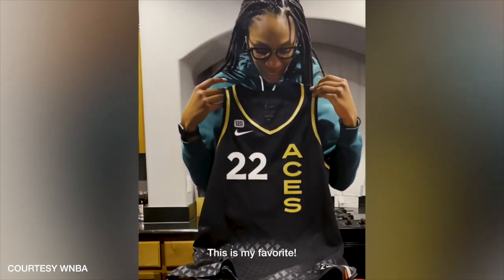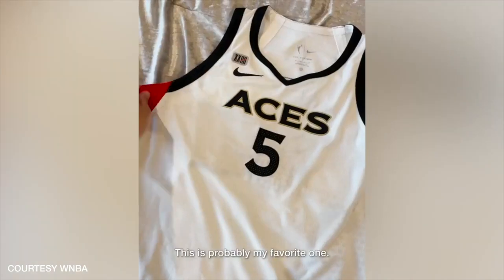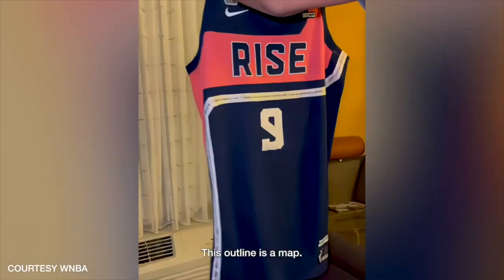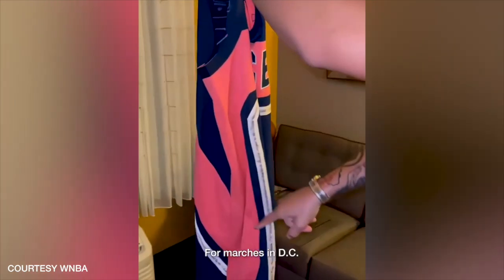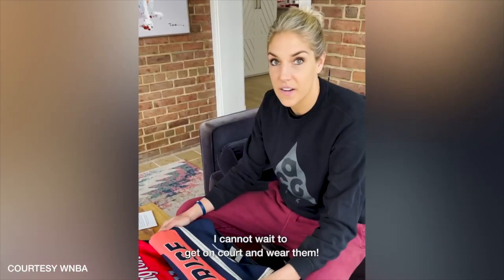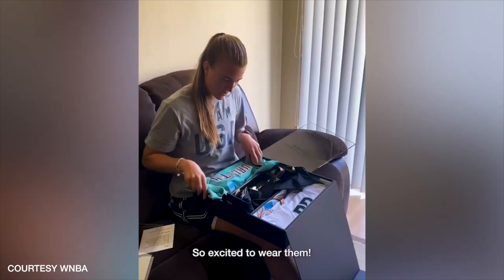I like that. This is my favorite. Probably my favorite one. Love that it says equality. This outline is a map from Marcus in DC. I like the marble on the side. I cannot wait to get on court and wear them. So excited to wear them.